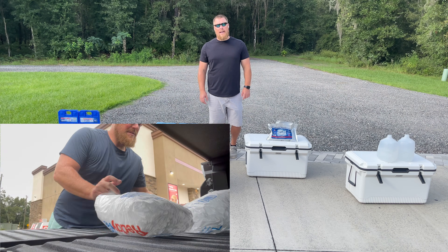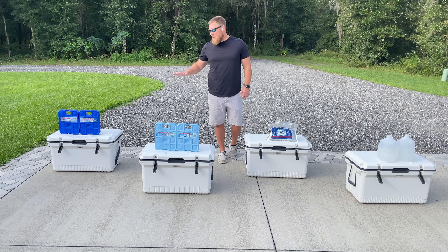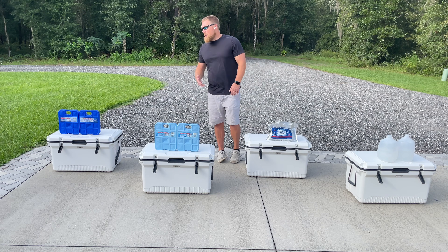I just went to Circle K and picked up another 14 pounds of ice per cooler. We're going to put the ice packs on the bottom of the cooler, then put in the 14 pounds of ice on top. The ice pack that prolongs the life of the ice the longest will be our winner.